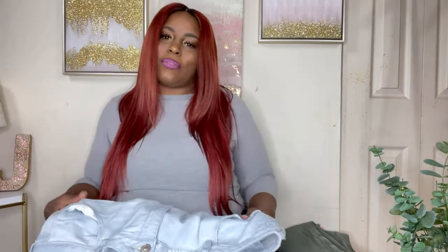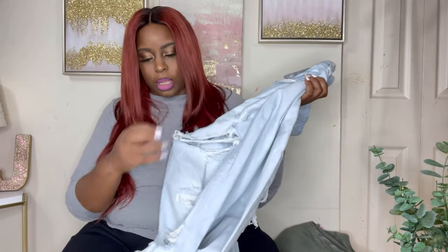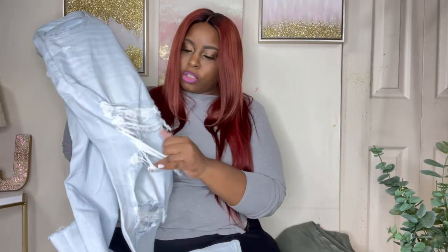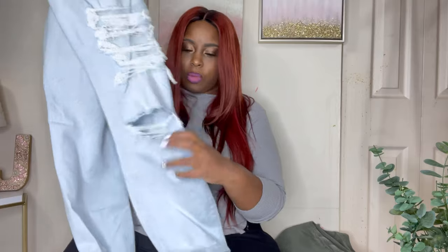The next outfit features these American Eagle jeans, also a size 24. These have a good amount of stretch — not super high stretch, but you can size down and get into them. They are light wash denim. They also have the distressed look, but you do have an opening in these. They aren't winterized — well, this big one is, but the small ones aren't.